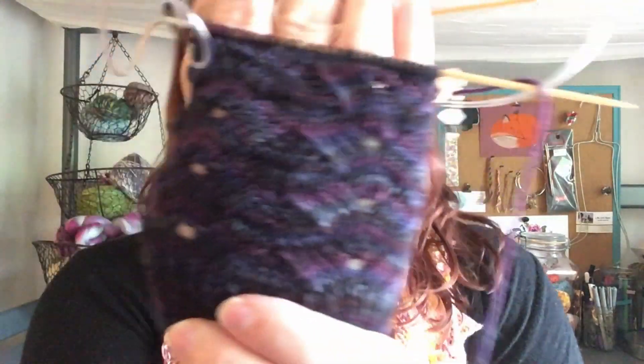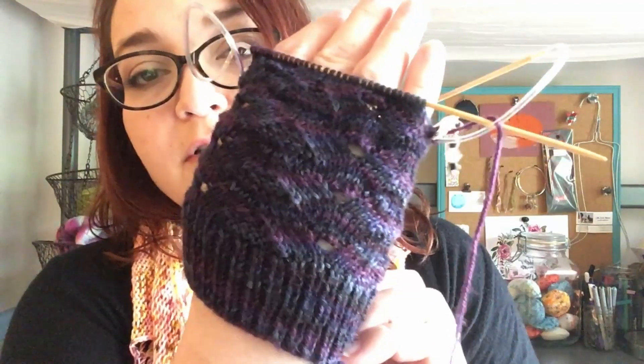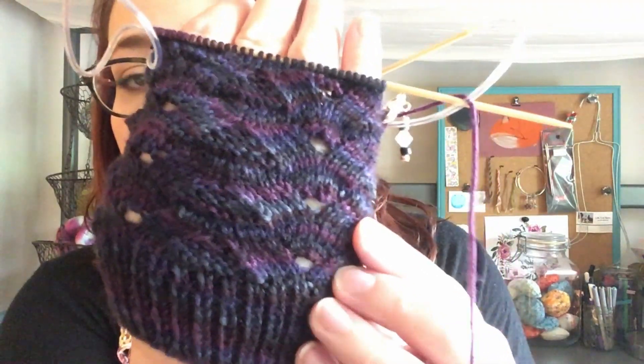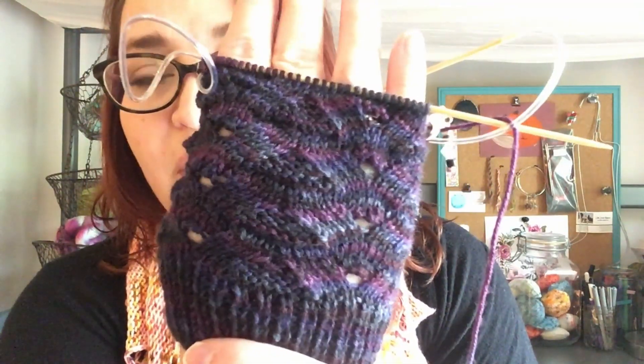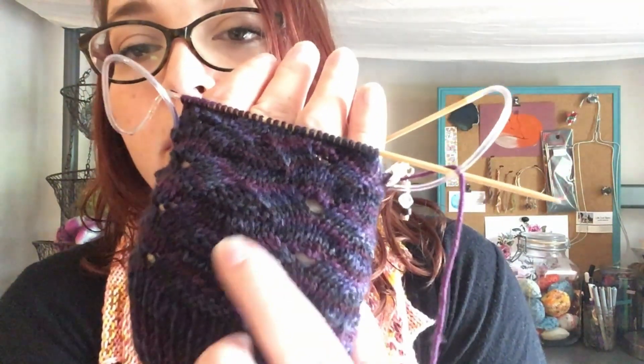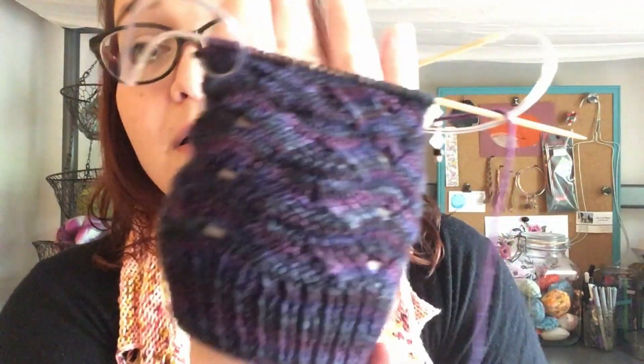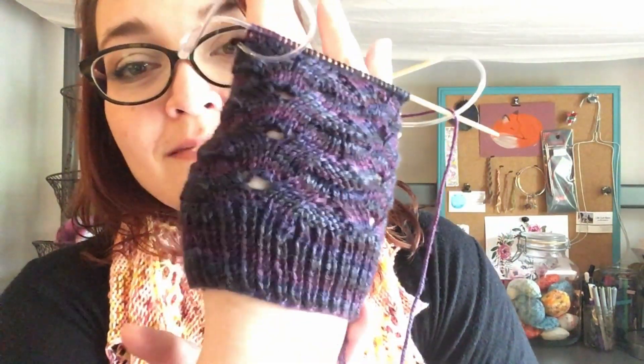The mittens themselves have this pretty little lacy pattern. I've done a chunk of the first one and they're super cute. I really like the way the pattern and the yarn are working together — it's subtle but still pretty. The variegation in the tonal yarn kind of waves with the pattern; you can see it bumping up and down. I'm going to get back to doing this one, and then I can wear mittens in July or August, right? They'll be ready.